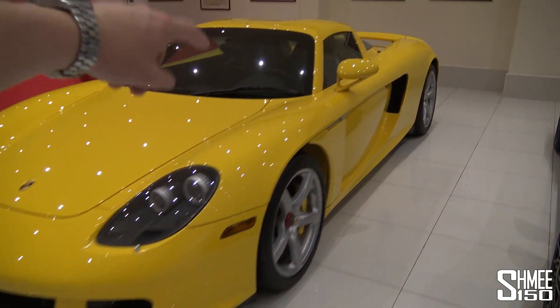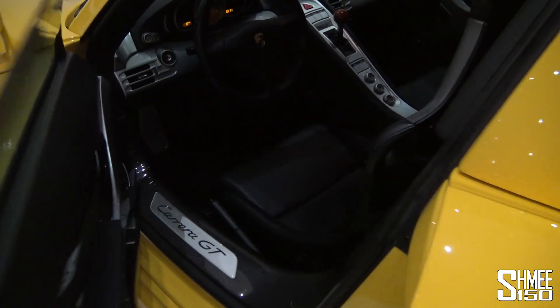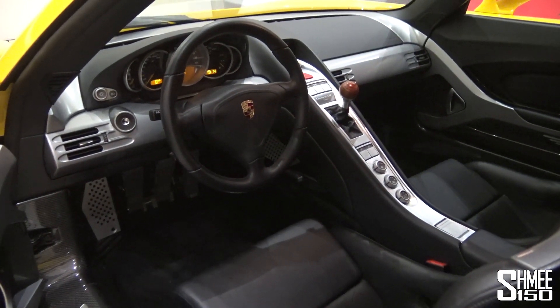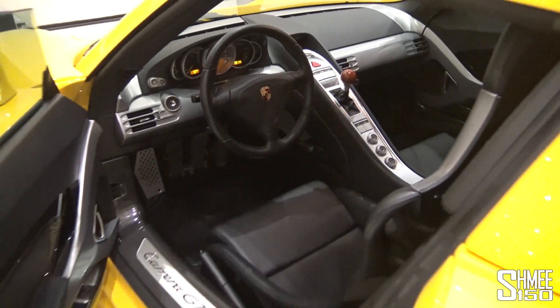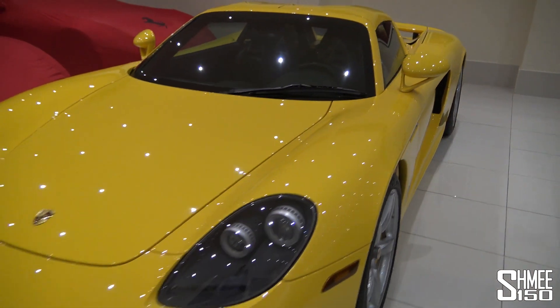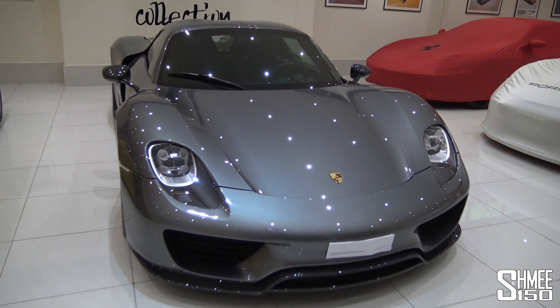The CGT had a 5.7-litre naturally aspirated V10. It has a manual gear stick in here. If we just take a quick look at the inside, slightly earlier generation from the early 2000s, but you've got that proper raw, old-school feeling. Still with technologies that were new at the time - the engine from Le Mans, the V10 - and it just screams away.